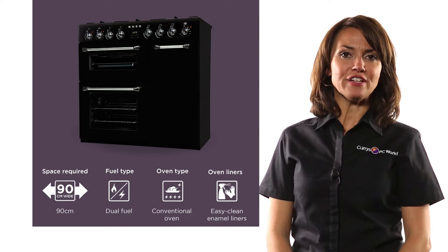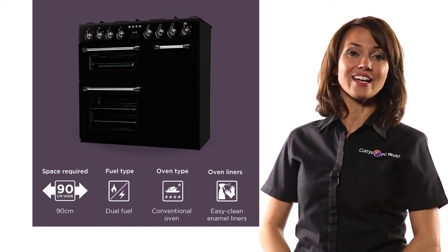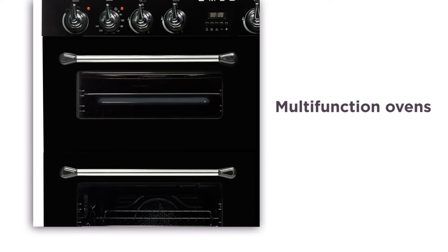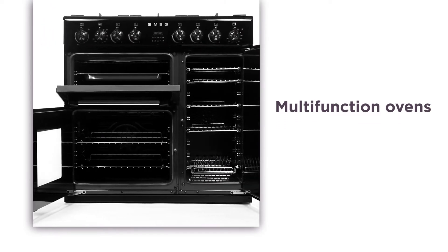With a large capacity and great features, this dual fuel range cooker from Smeg brings you high quality cooking like never before. The two multifunction ovens give you the versatility and space to cook delicious and complex meals for you and your family, ensuring the best cooking results every time.